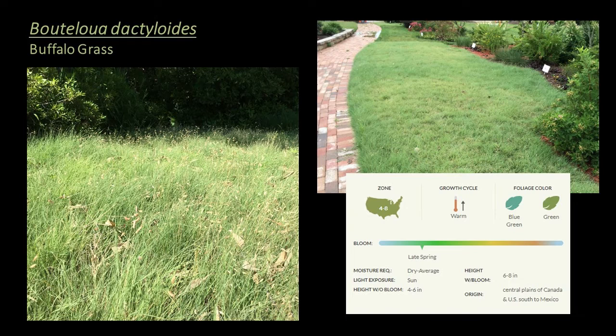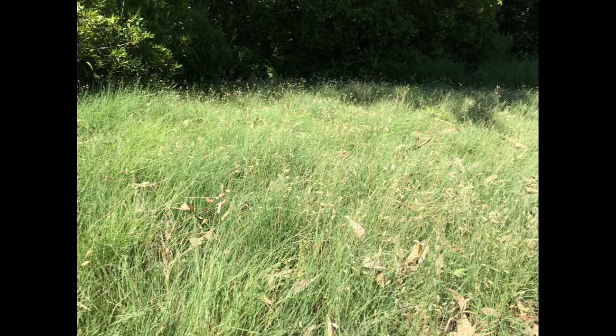Next is Bouteloua dactyloides, or buffalo grass — a warm season grass cold hardy to zone 4, suitable for the ground cover layer. The common name reflects its role as forage for the American bison that once roamed the Great Plains. It was a major component of the short grass prairie, and early settlers used it to construct their sod houses. It's also an important host plant for larval skipper and green skipper butterflies. This grass can create a dense gray-green to blue-green carpet and handles foot traffic well.